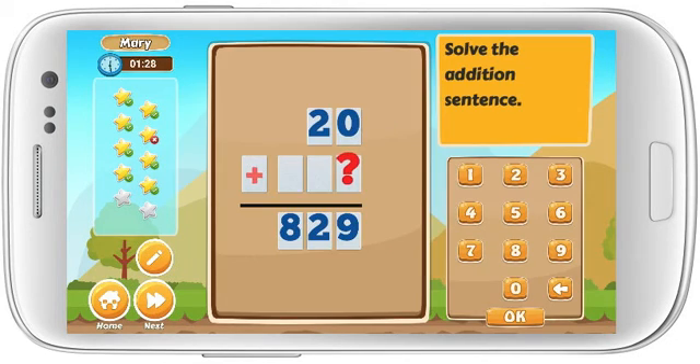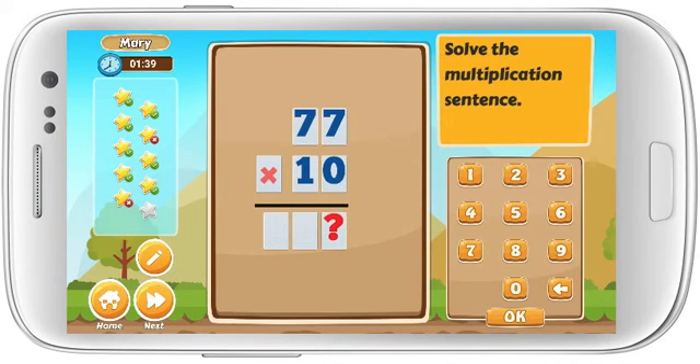Solve the addition sentence. Solve the multiplication sentence. Awesome!